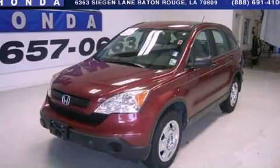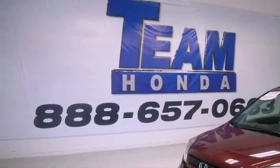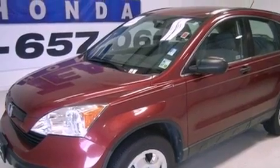This is a certified pre-owned 2008 Honda CR-V, a car-like ride with space like an SUV. It features a 2.4-liter four-cylinder engine and a five-speed automatic transmission.